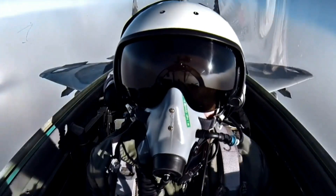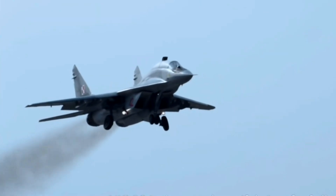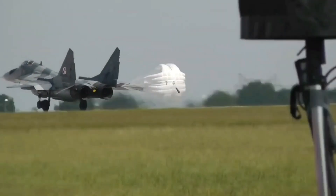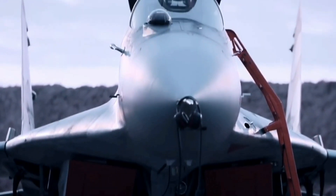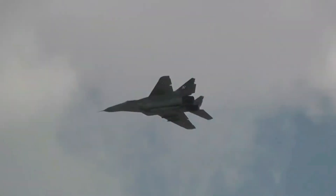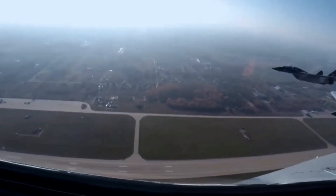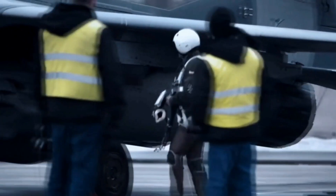The MiG-29's distinctive twin-engine design and advanced avionics set it apart. With a focus on agility and speed, this jet became a cornerstone of the Soviet Air Force. Its air superiority capabilities were further showcased in various conflicts, including the Gulf War and Balkan conflicts. The MiG-29's combat effectiveness and ability to operate in diverse environments solidified its reputation as a formidable adversary.